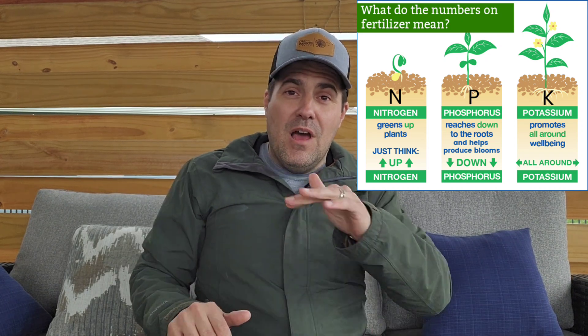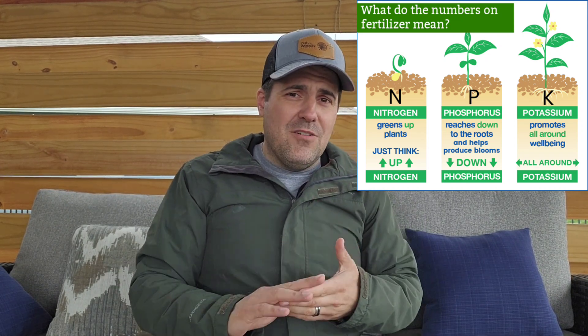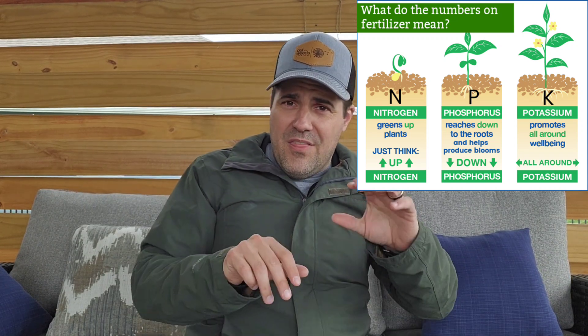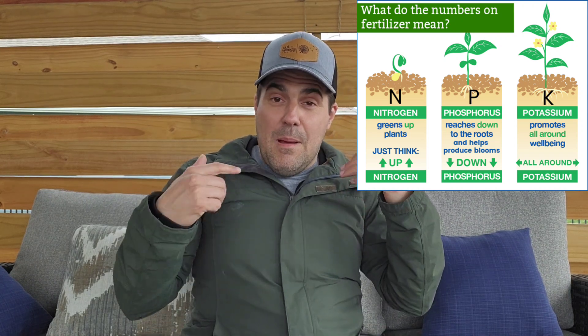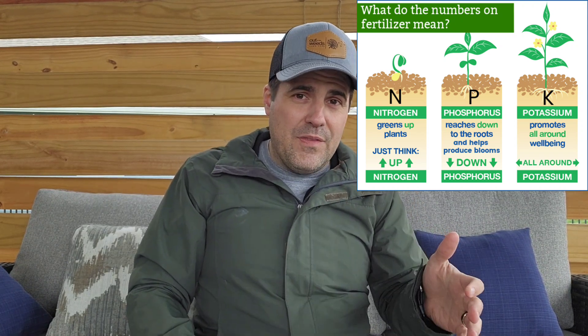When we talk about nitrogen, we're typically going to be talking about our top growth — things we can visibly see in our lawn — making our lawn grow quicker, making our lawn get a darker colored green. That's going to be nitrogen, and it's going to be the one that we're typically measuring the most when we're putting it on our lawn throughout the year.